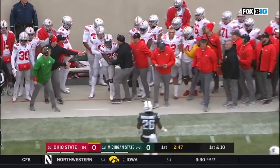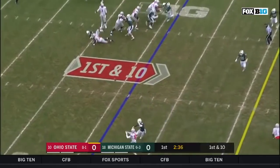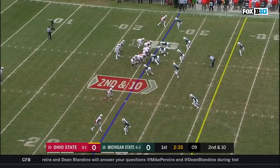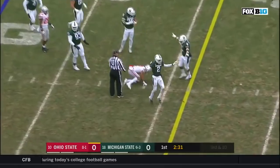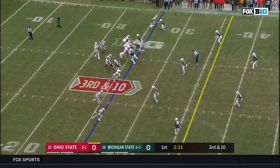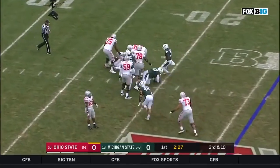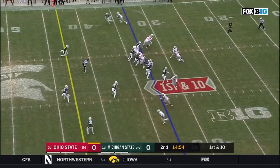First down to the 26 for Ohio State. Haskins delivers sidearm, and that ball dropped into the 26. Haskins underneath, and another incompletion. Haskins steps up. Haskins will be sacked out of nowhere. Down to the 33 for Ohio State.